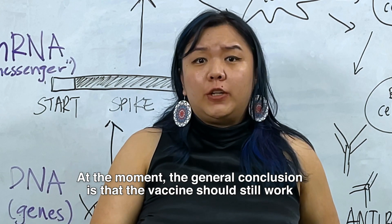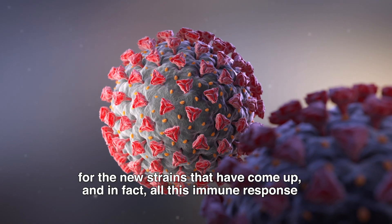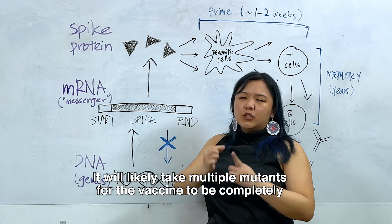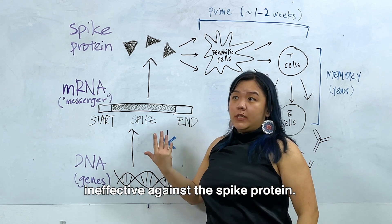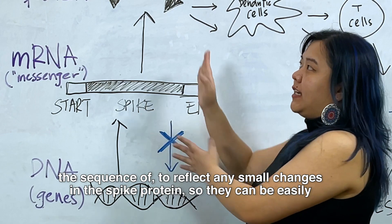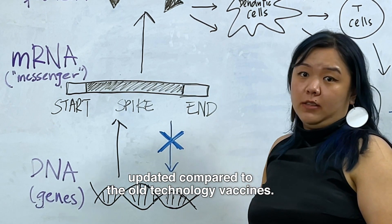At the moment, the general conclusion is that the vaccine should still work for the new strains that have come up. In fact, the immune response targets multiple parts of the spike protein, not just one side, so it will likely take multiple mutations for the vaccines to be completely ineffective against it. The nice thing about the RNA vaccines is that they are really easy to update — you can change the sequence to reflect any small changes to the spike protein, so they can be easily updated compared to old technology vaccines.